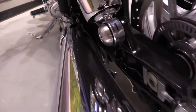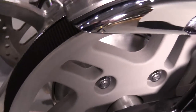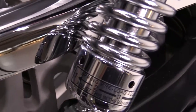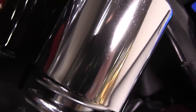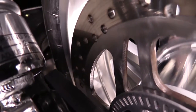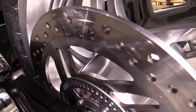This Thunderbird puts its power to the ground with a belt drive system finished with a beautiful chrome cover. Featuring 5-way preload adjustable rear shocks, set for one person, two people, or two people with gear. Rear stopping power is also supplied by a rear disc brake featuring ABS.